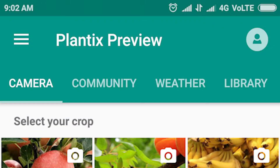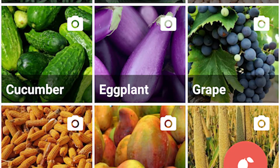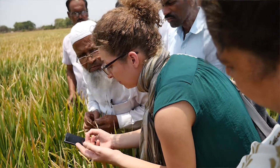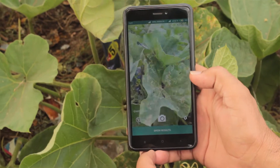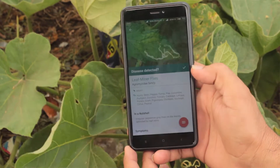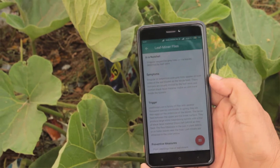The Plantix App is for plant protection for farmers exclusively and for extension people. It's a basic app that identifies the pests, diseases, and nutrient deficiencies that commonly occur during the crop production cycle. When a farmer goes to their field and opens the app and clicks an image, the image is immediately uploaded to their service, gets processed, and the identity of that pest, disease, or nutrient deficiency comes back in the form of a solution.